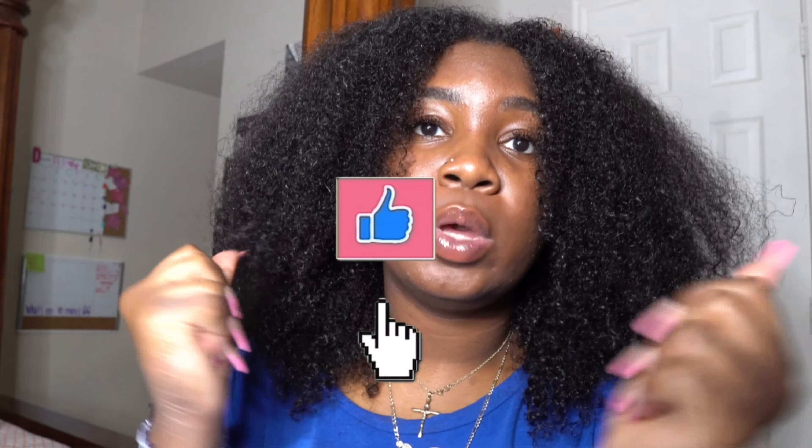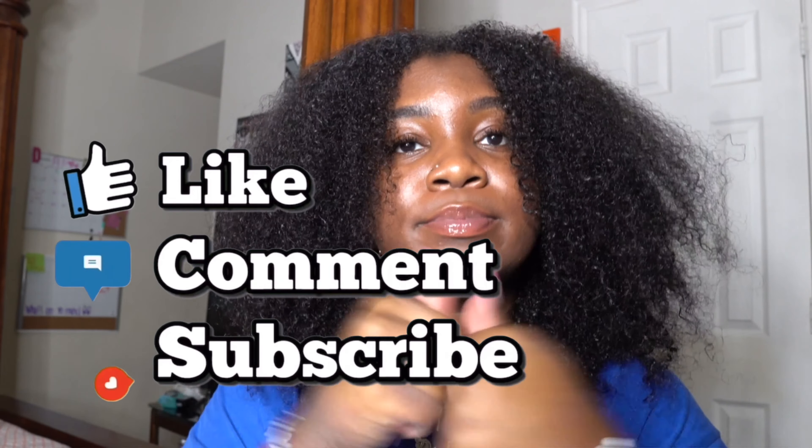Don't forget to hit that thumbs up, comment, and subscribe to my channel for more videos like this. If y'all want me to try more natural hair challenges, please let me know down in the comment section because I definitely will do that. I am not afraid to get on here and show y'all the natural, uncut me. Definitely let me know and I'll do more challenges like this one.